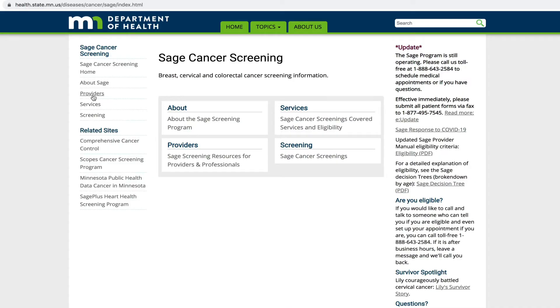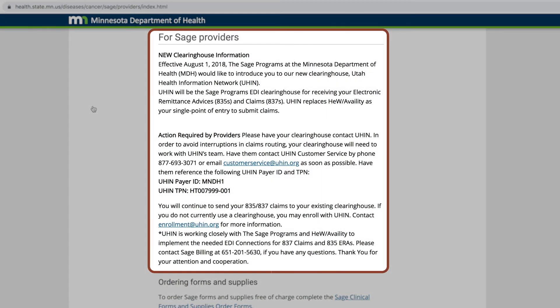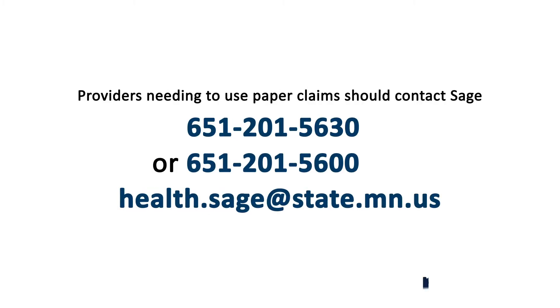SAGE will only accept electronic claims. Clearinghouse information is available on the SAGE website. Providers needing to use paper claims should contact SAGE to work out a plan.